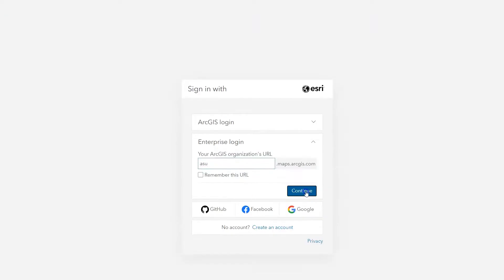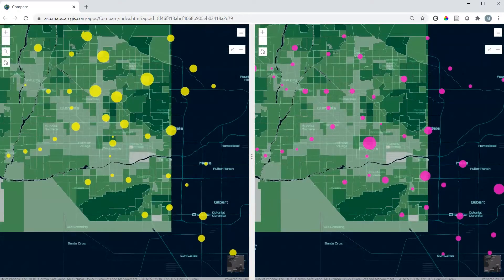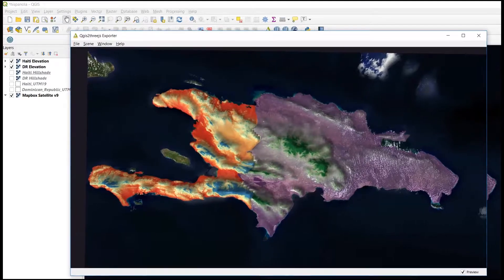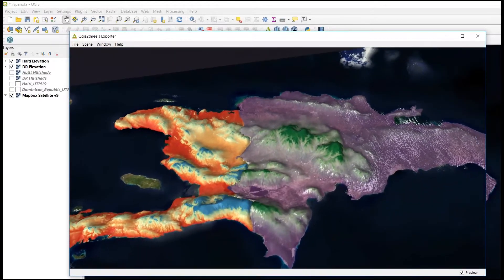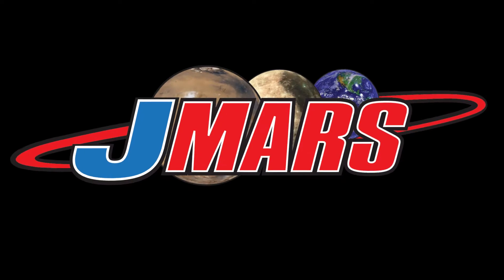We also administer ASU's Enterprise Instance of ArcGIS Online, an entire cloud-based GIS ecosystem where you can create interactive web maps, apps, and much more. But we're big advocates of free and open-source GIS software too, such as Google Earth, QGIS, and Jamars.